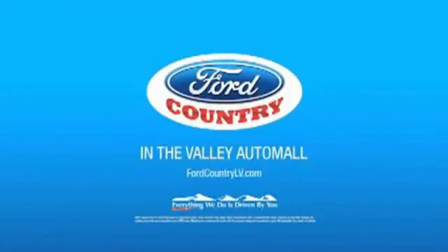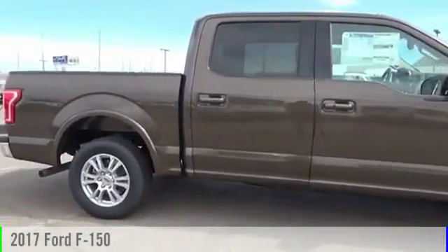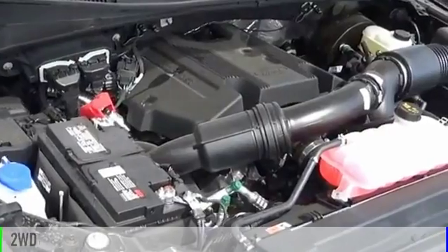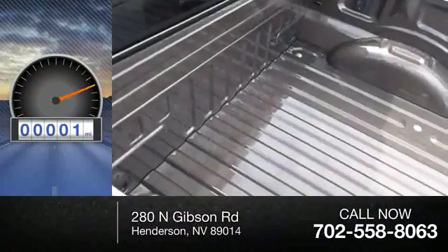Visit Ford Country in the Valley Auto Mall today. 2017 F-150. This vehicle is powered by a front-wheel drive, 6-cylinder, 3.5-liter engine. This vehicle has less than 100 miles.